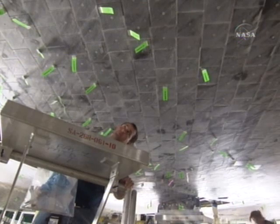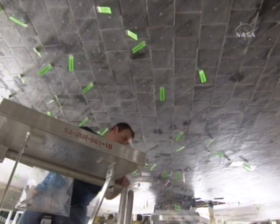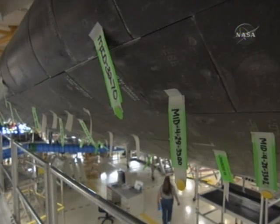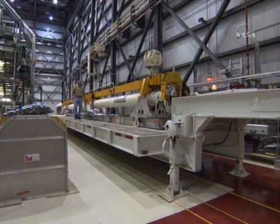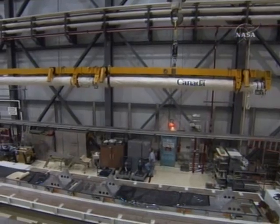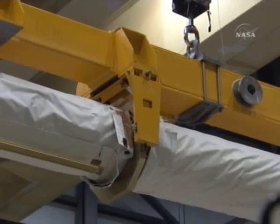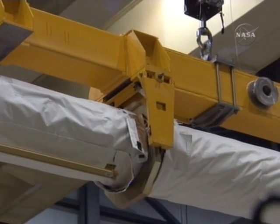This is some tile inspection activities that were underway earlier this year. And this is the installation of the remote manipulator arm and the booms that are used for the orbiter's inspection once in space.